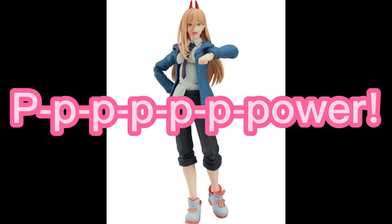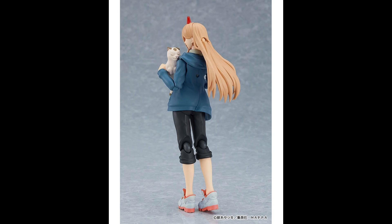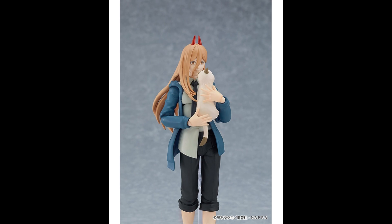It looks like Figma are also releasing the action figure of Power from Chainsaw Man. The pre-orders just went live earlier today — or yesterday, depending on the time zone you're in. She's going to retail for around 9,800 yen and releases in August 2023.